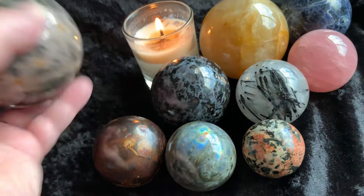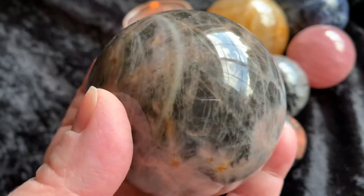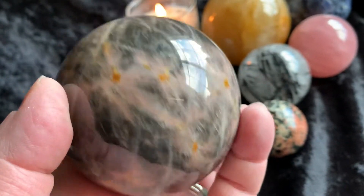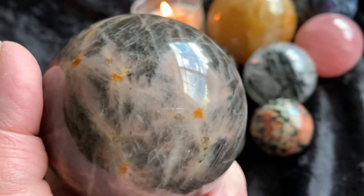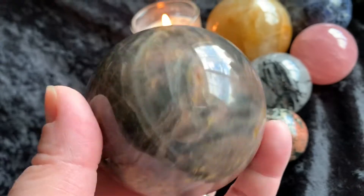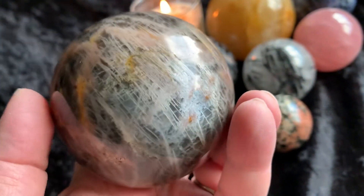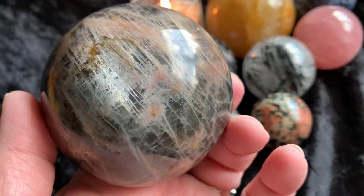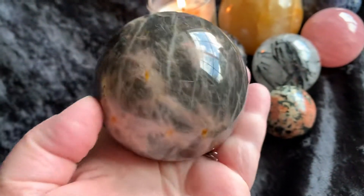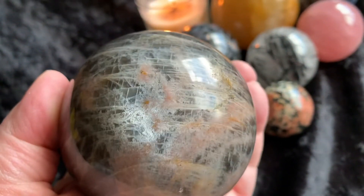Let's do the black moonstone — this is the next one. This is a black moonstone and it's beautiful as well. Doesn't this remind you of like a star, like a galaxy? It just looks like a solar system or something. It is so pretty. Look at that chatoyancy on there. Now this is pretty good size — it's a little bit bigger than the previous moonstone sphere. It's gorgeous.